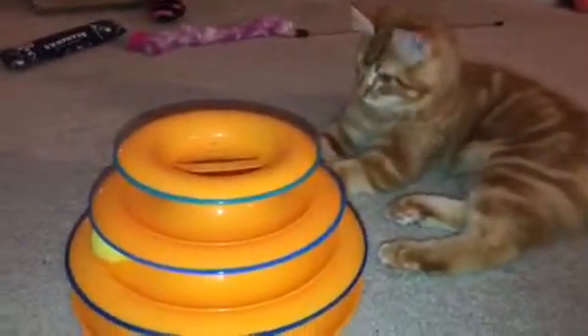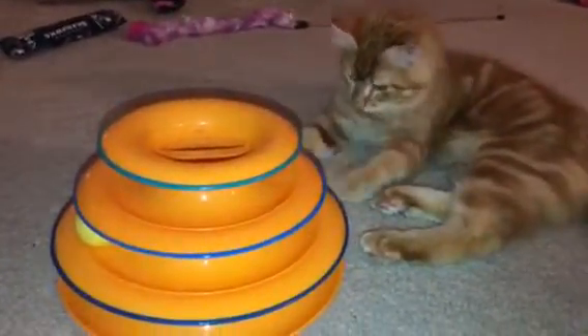Hi everyone! It's been a couple of days since I've done some video of little Mr. Peanut, and I wanted to show you him playing his favorite toy.